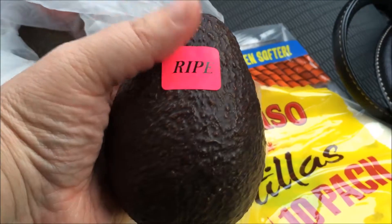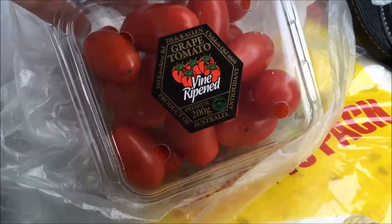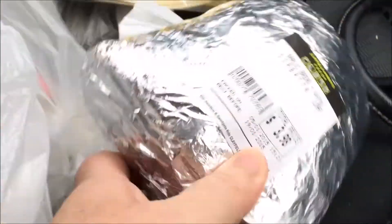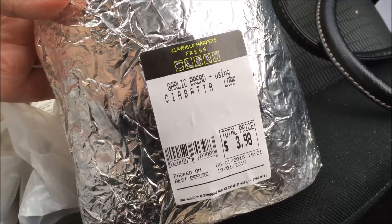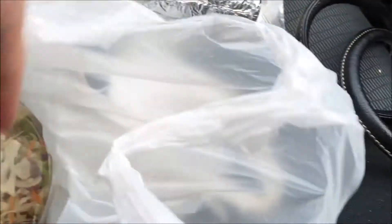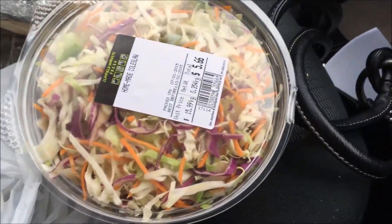These are the avocados, and they come with the ripe sticker on them, so you just pick one up and they're always good to go. I also bought some grape tomatoes — I love grape tomatoes. And in the other bag I picked up some garlic bread and a ciabatta loaf.